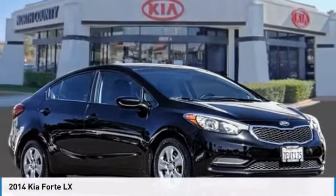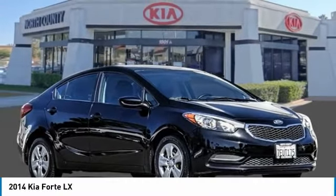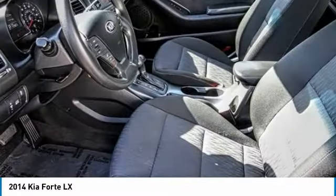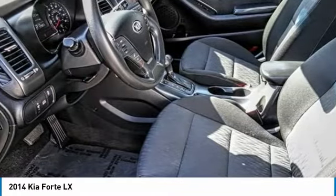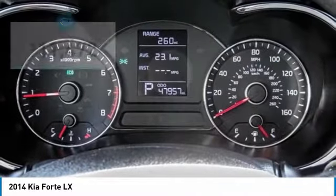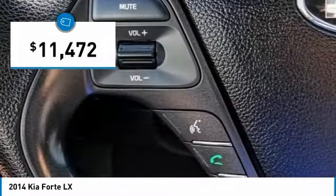Best Drive — the 2014 Forte. If you're looking for a trendy and feature-laden compact sedan, the Kia Forte is for you. It offers an exceptional combination of innovative design, high-quality engineering, and outstanding value, and is priced below $15,000.